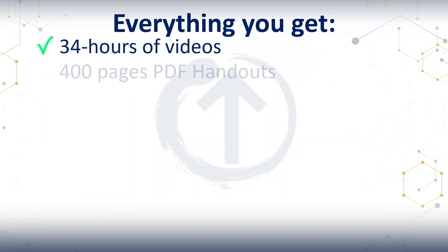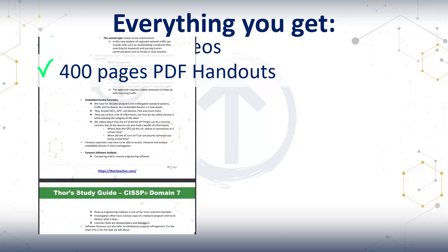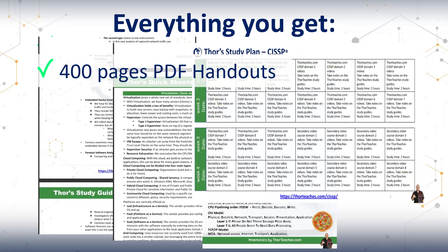Then you get the downloadable PDF study guides and handouts — three types for three different uses. The full study guide for depth, built from the lectures; the quick sheets for when you need to do your topic reviews; and the mnemonics, giving you the memory tricks that can save you when your brain's fried on exam day. In total, more than 400 pages.